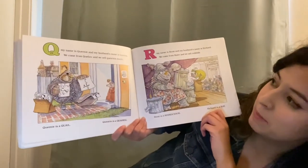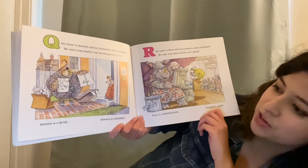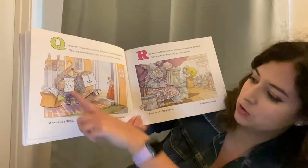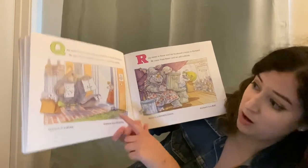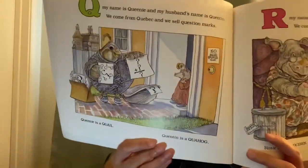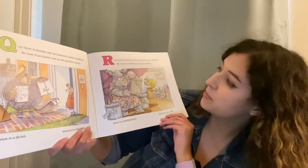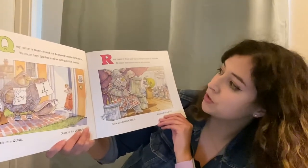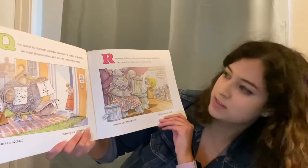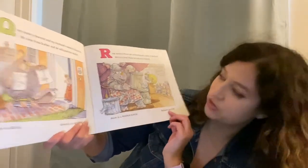Q, my name is Queenie and my husband's name is Quintin. We come from Quebec and we sell question marks. Queenie is a quail and Quintin is a quahog. R, my name is Rosie and my husband's name is Richard. We come from Rome and we sell rubbish. Rosie is a rhinoceros and Richard is a rat.